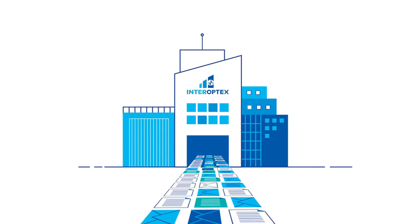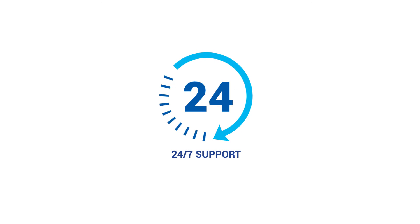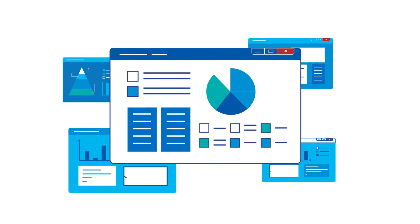We handle gigabytes of data daily and millions of messages monthly. For a low monthly fee, you get 24/7 support, plus all upfront and future development. You'll also get a bird's eye view of your data ecosystem with our analytics engine.